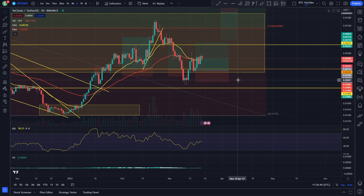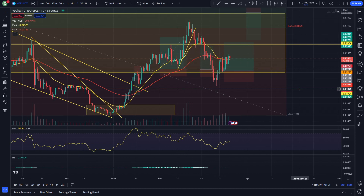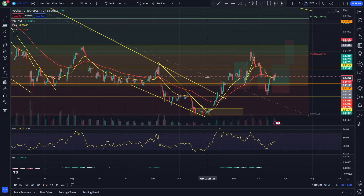Welcome back to another video. We are just taking a quick look at VeChain here, and as we can see, right now we are fully backtesting and chilling inside of this range that we were talking about before. I've been saying for literally weeks now that I am trading this range that VeChain is in until we see it break in either direction.